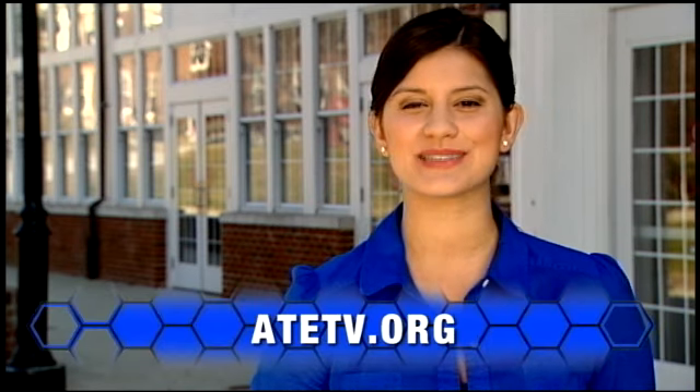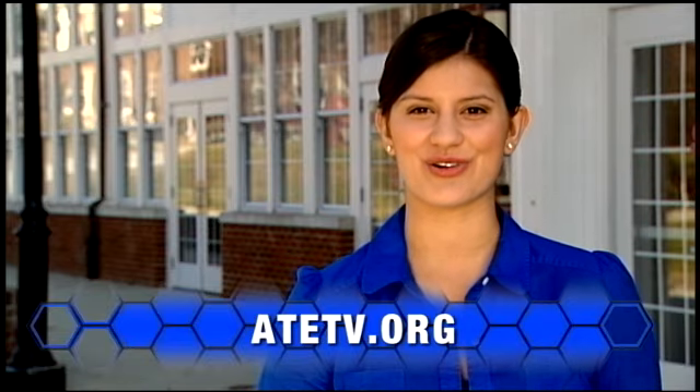Sanya is learning about architecture, energy technology, and the environment. If you're interested in learning more about energy efficiency and architectural technology, or want more information on anything you've seen today, explore our website at ATETV.org. Thanks for watching.